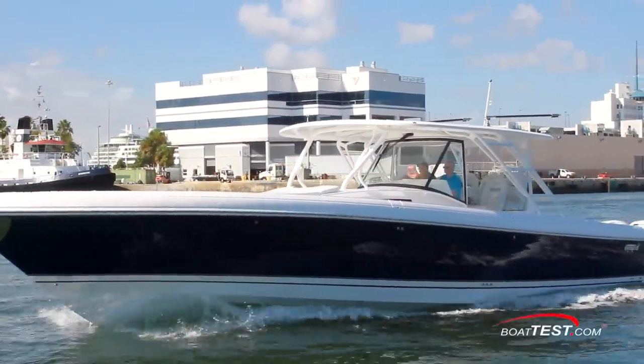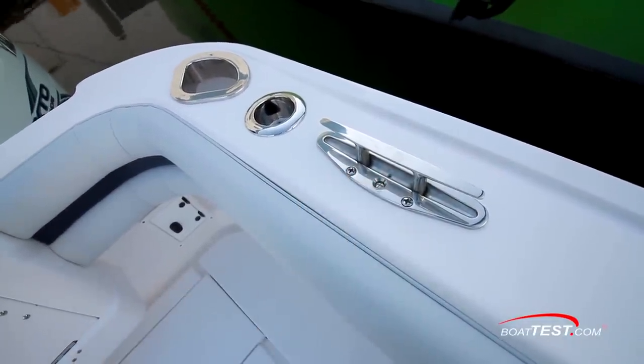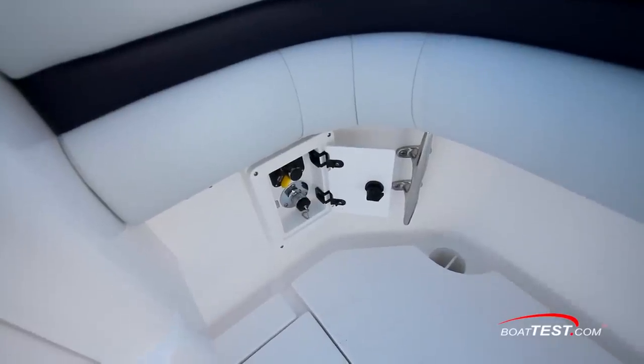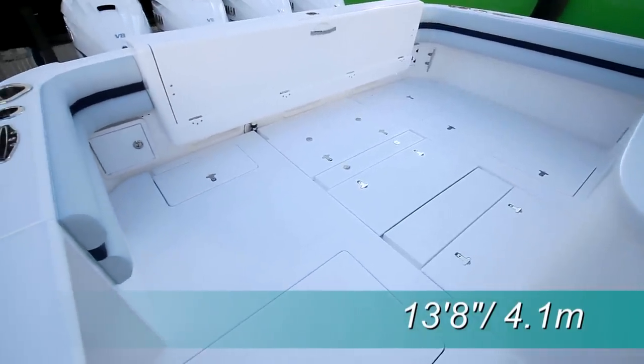Intrepid provides two options for securing dock lines and fenders. Along the top side of the gunnel just forward are the transom on both sides, a pop-up cleat and hawse hole in the deck protected by an anti-chafing stainless steel ring, to a hull-mounted cleat inside the cockpit. At 13 feet 8 inches of beam, there's a lot of cockpit real estate.